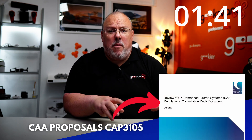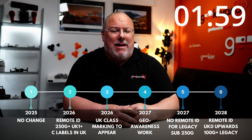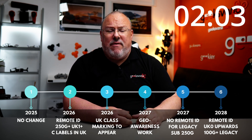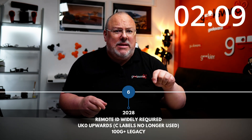In the recent proposed changes from the CAA — which, as of a meeting including DFT that Geekswana attended only a few days ago, are pretty much agreed by government — the CAA confirmed that legacy rights would continue indefinitely. So your sub-250 gram drone will be usable in most UK airspace for a good number of years to come. The only significant changes are that you will need a flyer ID and remote ID for anything over 100 grams, but again that's not until 2028.